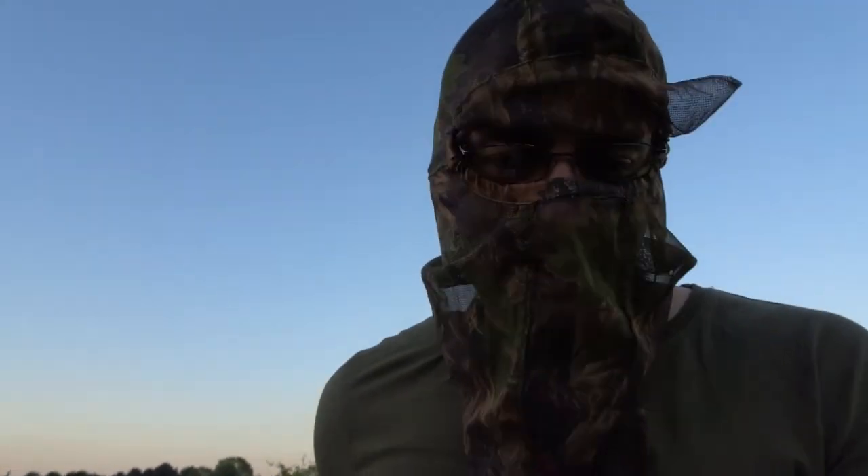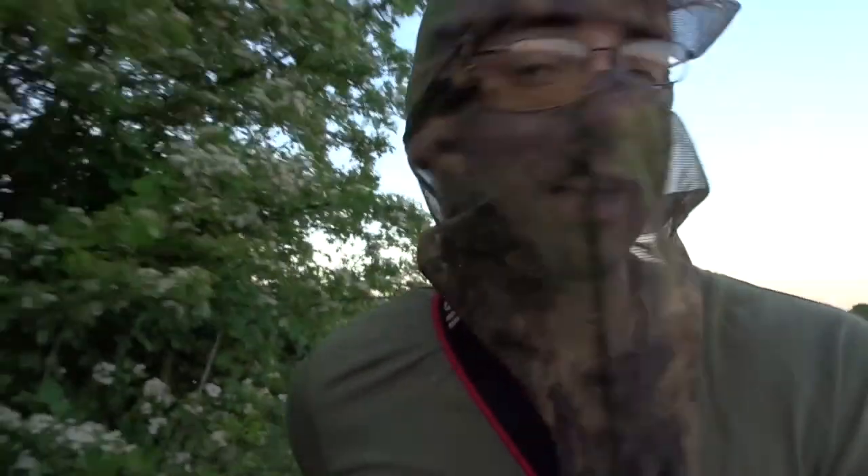If you enjoyed this video, please like it. If you could share it, that would be great. If you want to keep seeing more videos of me photographing and watching wildlife in the UK and abroad, then subscribe to the channel. Sorry I haven't shown much of my face in this video - well, maybe that's okay with you.